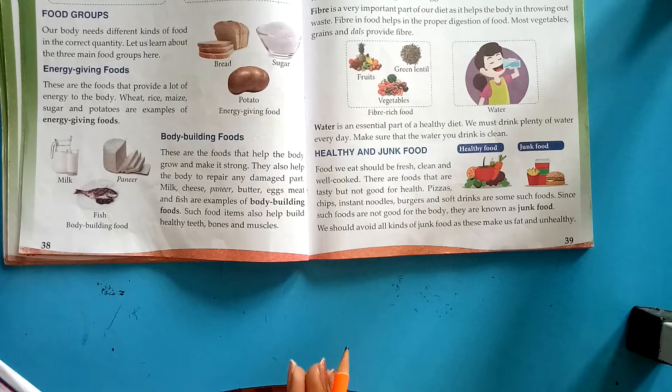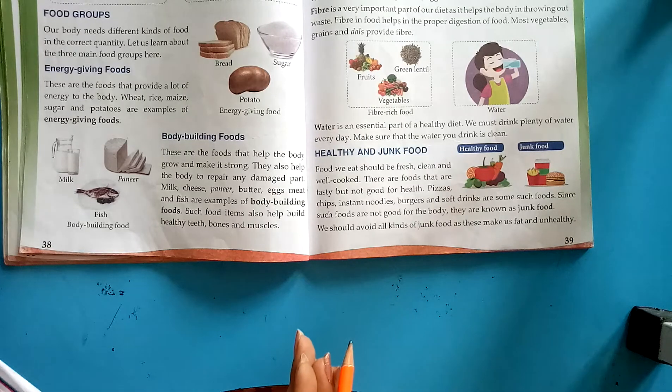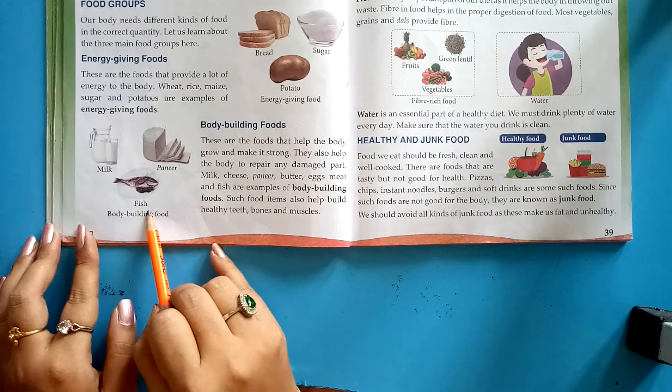Body-building foods are foods that help the body grow and make it strong. They also help the body to repair any damaged part. Examples of body-building foods are milk, paneer, and fish.